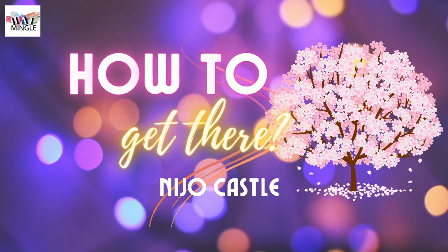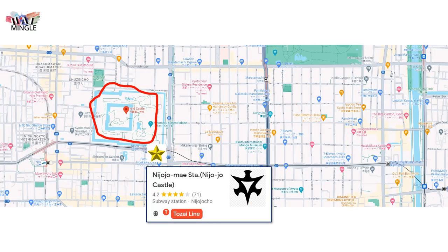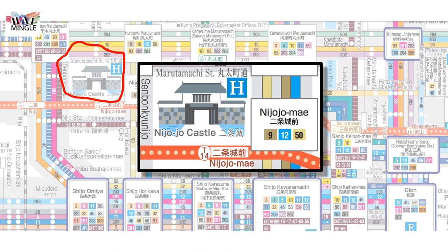Getting to Nijo Castle is pretty straightforward. Just hop on the Kyoto Metro Tozai Line and hop off at Nijo Castle Mae station. Once you step out of exit one, you'll have a clear view of Nijo Castle. Another option is to catch city bus number 9 or 50 from Kyoto Station. If you're coming from the Shijo Karasuma direction, you can opt for city bus number 12.